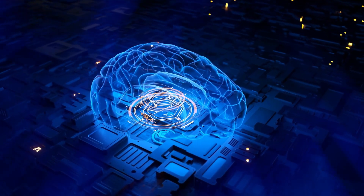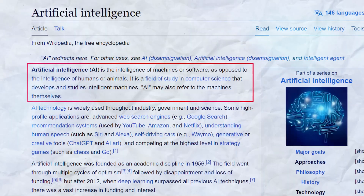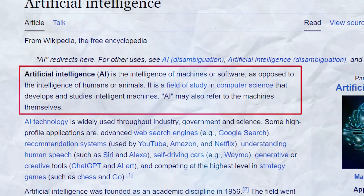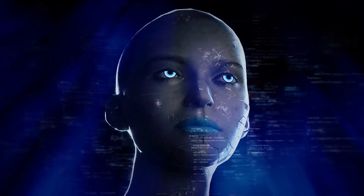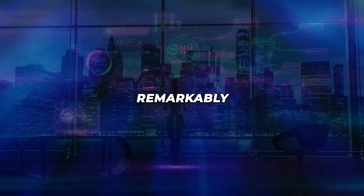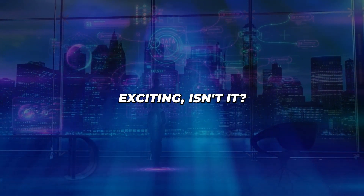But before we dive in, let's briefly go over what AI is and how it works. AI, or artificial intelligence, is intelligence demonstrated by machines to mimic human cognition. Machine learning algorithms allow AI systems to learn and improve from data without being explicitly programmed. Now AI is being used to generate remarkably human-like content, automate tasks, and much more. Exciting, isn't it?